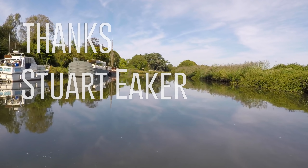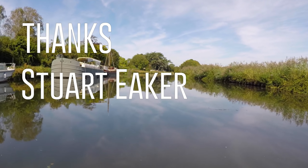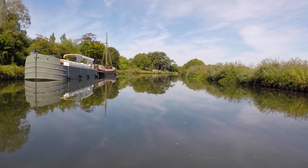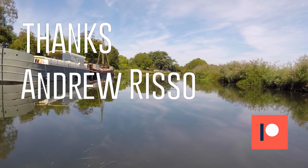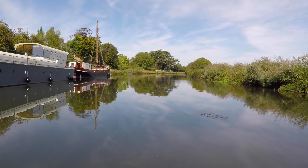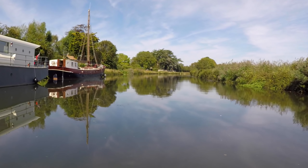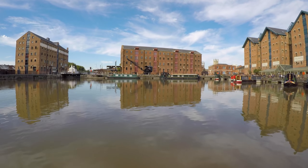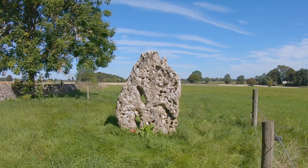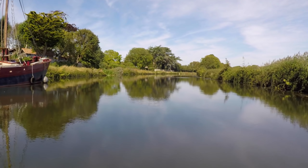I want to thank Stuart Aker from Charleston in South Carolina, and Andrew Rizzo who has chosen the top tier of Patreon — he is from Virginia, two states north of Stuart. In the next blog I continue to travel north on the Gloucester and Sharpness Canal to the city of Gloucester, and I discover a stone that is said to have magical powers. Until next time, see you later.